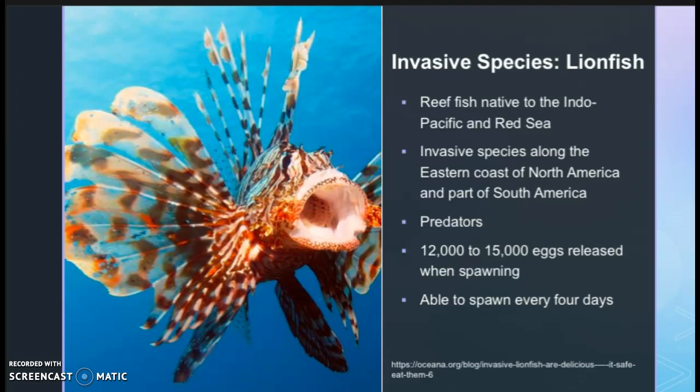Lionfish are very damaging to the ecosystem of the Florida Keys in many different ways. They eat native fish as well as compete with native fish for resources. Lionfish also do not have a lot of predation stress on them, which allows the species to flourish. This causes large ecological consequences because lionfish are causing the depletion of species that play important roles in the natural ecosystem.